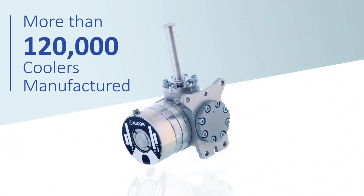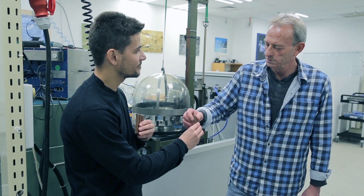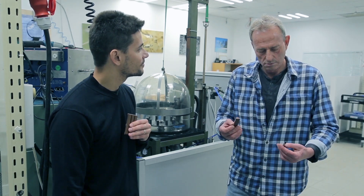This is what we manufacture: cryo coolers and cold fingers. Not like these. These.